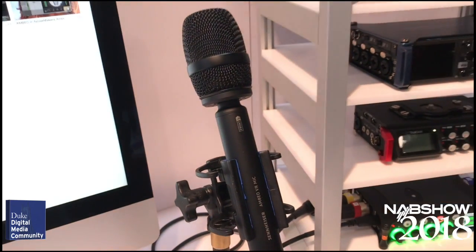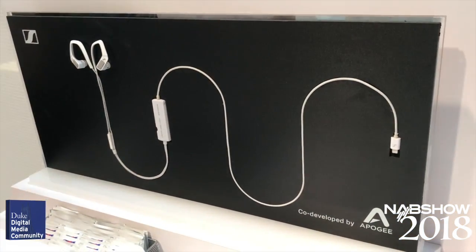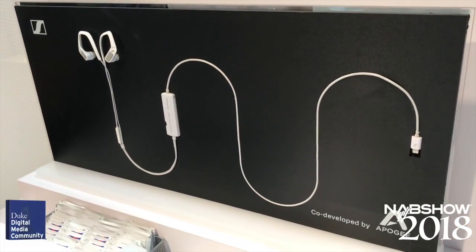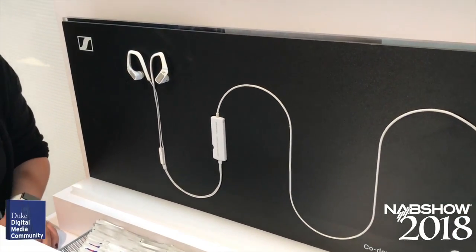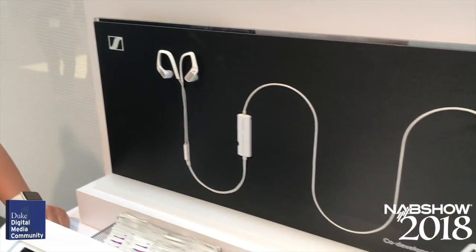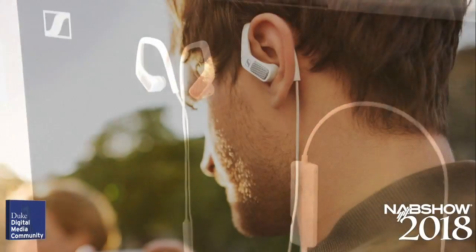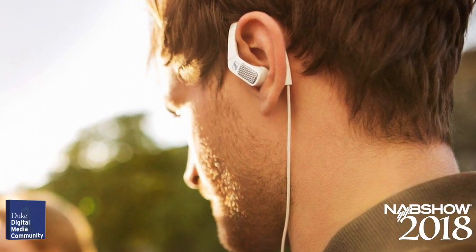The Ambio VR mic reported on last year has a new partner in spatial recording. The Ambio Smart Headset is a 3D binaural microphone and headphone that connects directly to your lightning connector on your iOS device. The location of the microphones turns your head into a living version of a binaural head microphone, capturing spatial audio oriented in the direction you are facing.